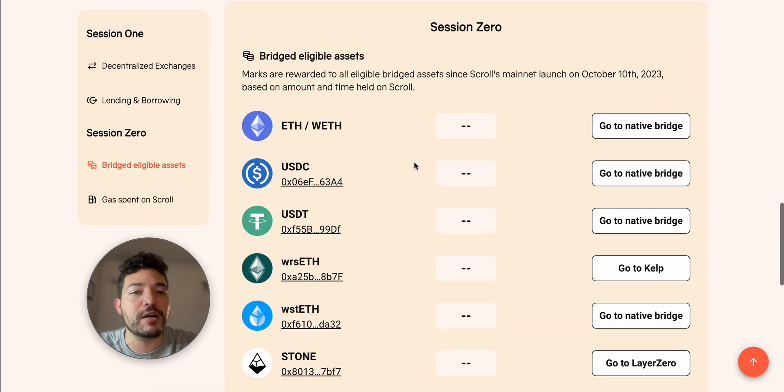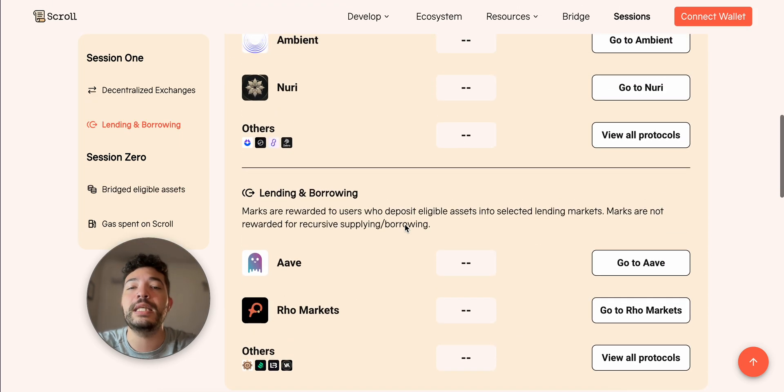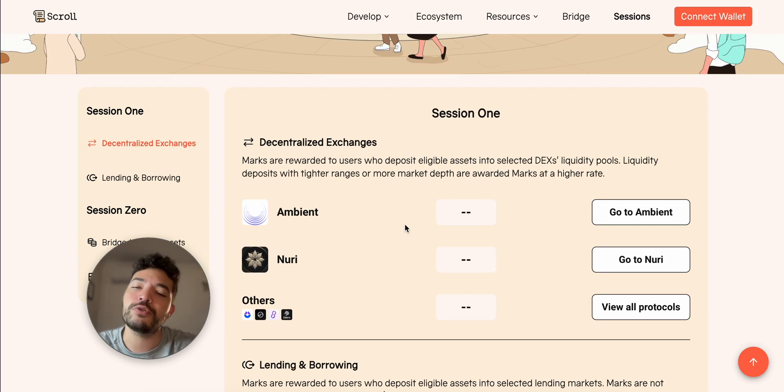The second phase was just bridging some funds to Scroll and leaving them there without doing anything — so we had ETH, WETH, USDC, USDT, and so on and so forth.